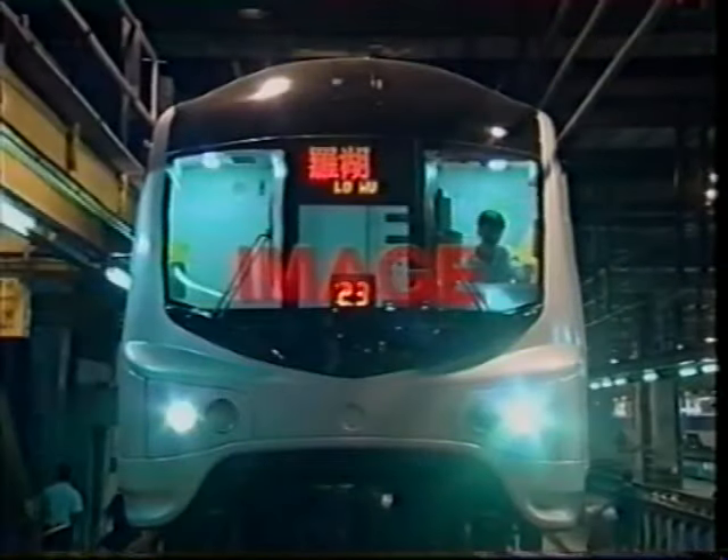Namely: New KCR South Sea Image, increase in passenger carrying capacity, passenger comfort enhancement, efficient lighting, and safety and reliability enhancement.